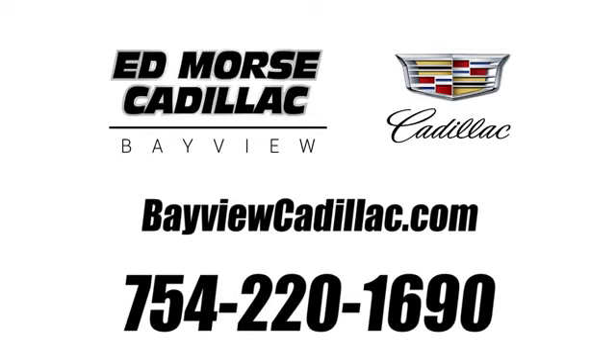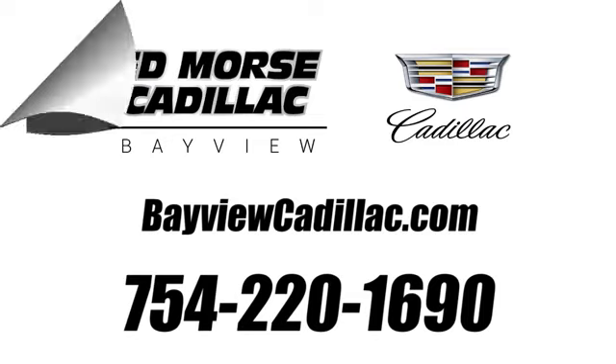Call us today at 754-220-1690. For value and for service, it's Ed Morse.